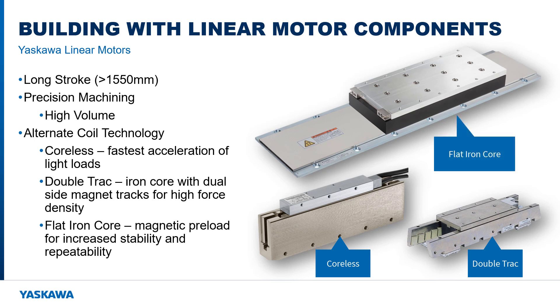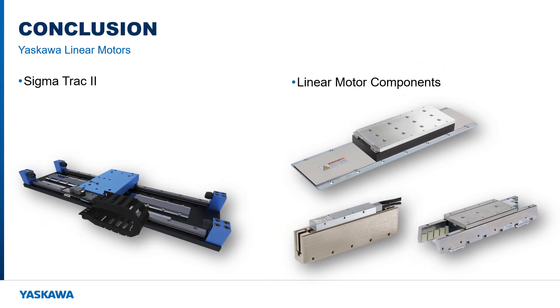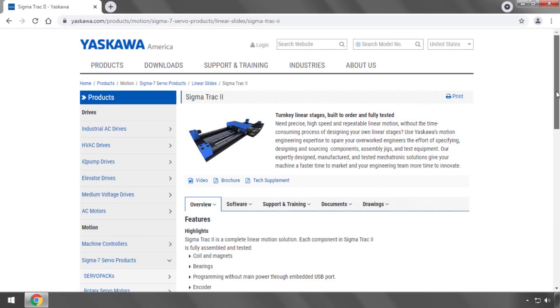The flat iron core technology benefits from magnetic preload. This force of magnetic attraction results in an exceptionally stable carriage and increased repeatability. Yaskawa has a Sigma Track 2 linear stage that will work well for most applications, but for those special applications, remember it is possible to custom design a linear motor stage using components from Yaskawa. Thank you for watching this video and I wish you the best of success in your next linear motor application.